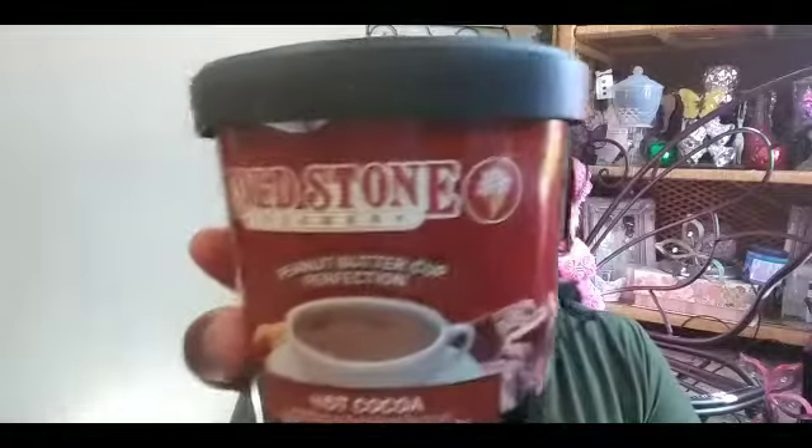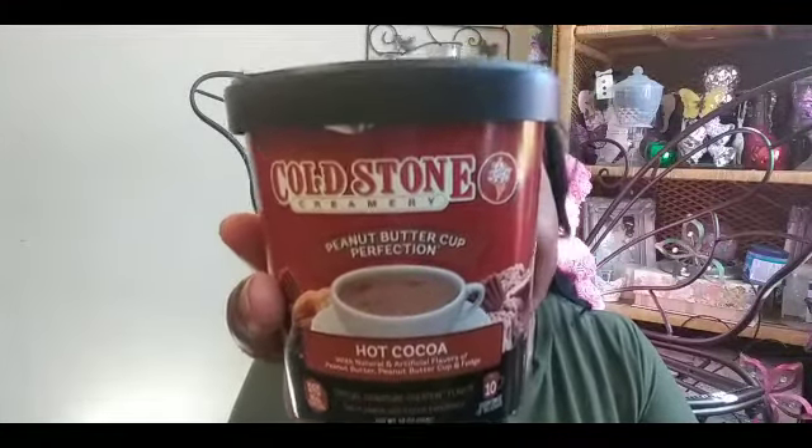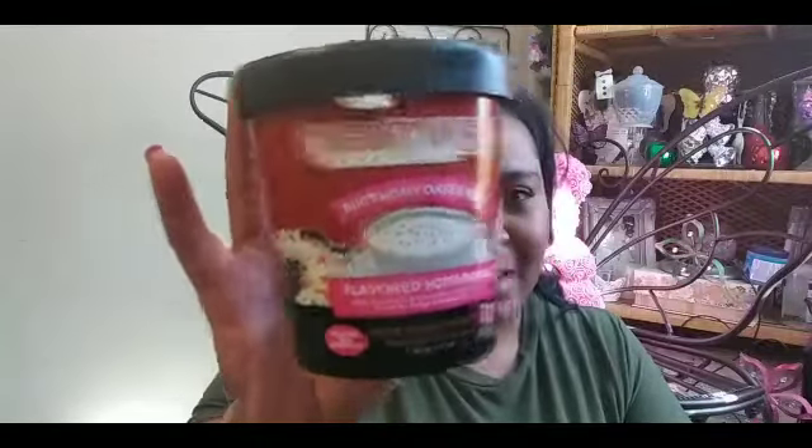The first thing I picked up was this Cold Stone Peanut Butter Cup hot cocoa. I only picked up one because I'm like, Cold Stone is good, but peanut butter in a hot cocoa? I don't know. And then I'm skeptical about this one too — it's a Birthday Cake Remix flavored hot beverage. I'm gonna try it and see how it is.